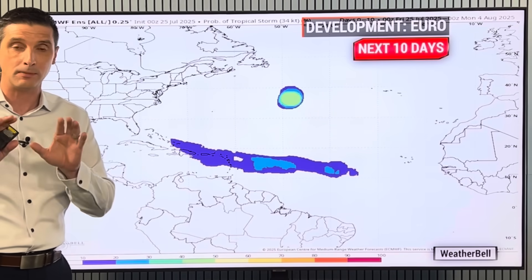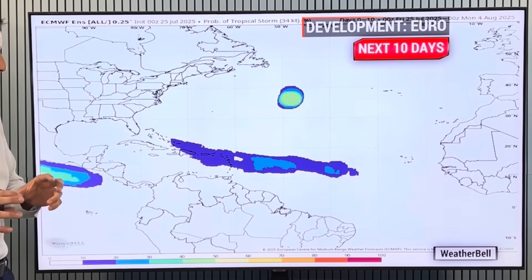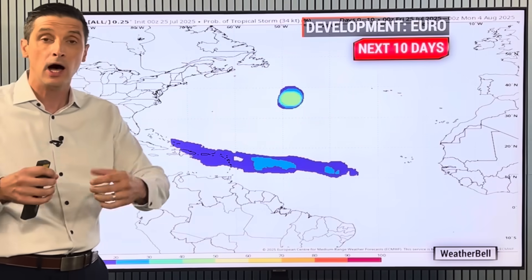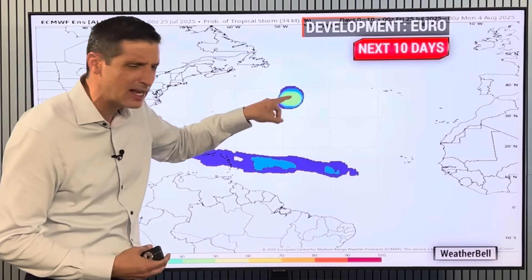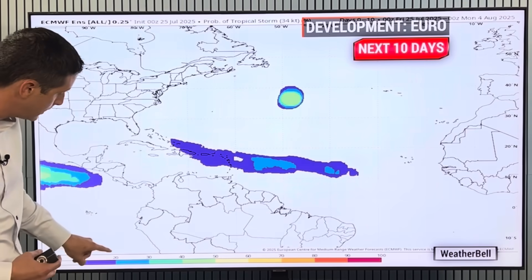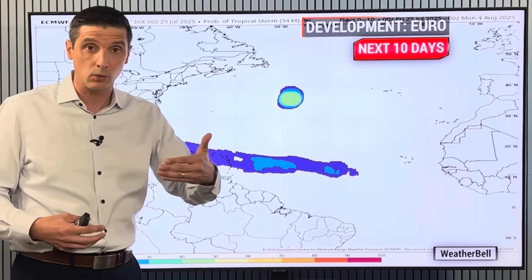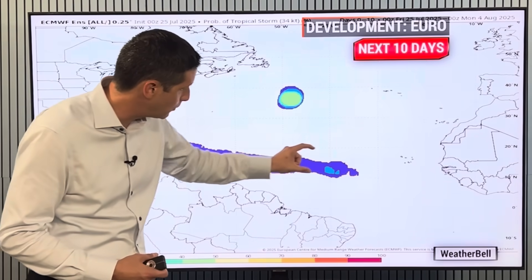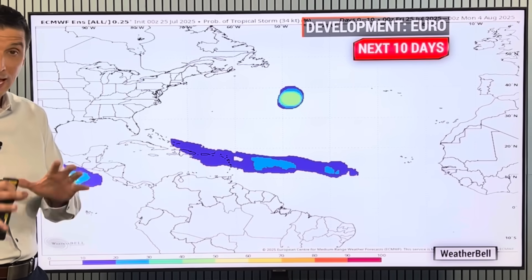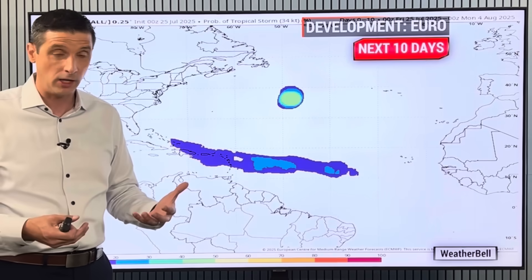As promised, I want to show you the possibility of some development going forward. Here we are in the Caribbean — this is the next 10 days on the European model. Here's Trinidad, over toward Puerto Rico, Antigua, and Barbuda. This shows the chance of a tropical storm developing. It's picking up on that new tropical wave coming off the coast of Africa, giving it about a 20 to 30, maybe 40% chance of developing into a tropical storm. This is the highest chance we've had for something coming off Africa developing so far this season. I agree with that assessment — about a 20 to 30% chance as of now.